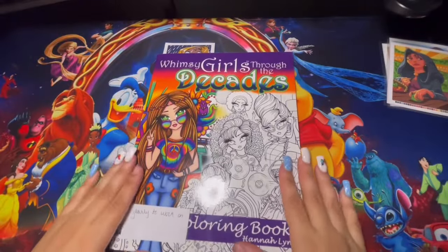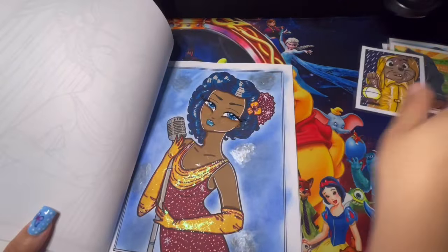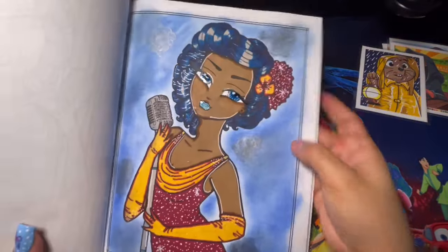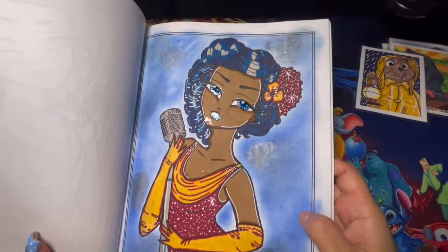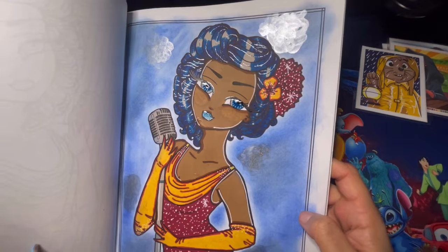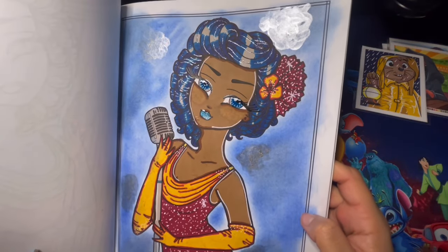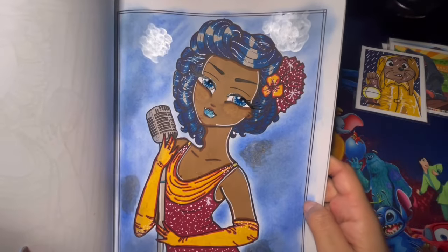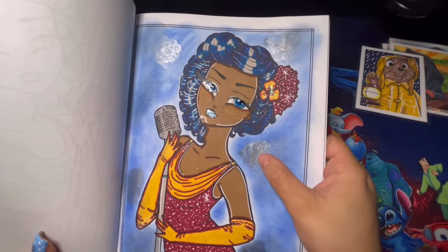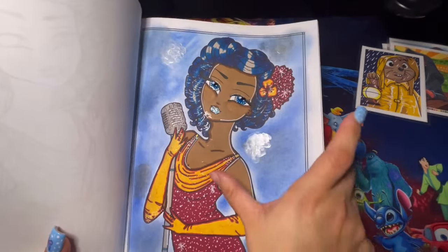Here we have Winter Girls Through the Decades. I only completed one page — I used a lot of stickles, tried a three-color combination for her hair, a gel pen for the outline of her hair, glossy accent for the eyes and mouth, watercolors on the background, and stickles down here for her outfit.